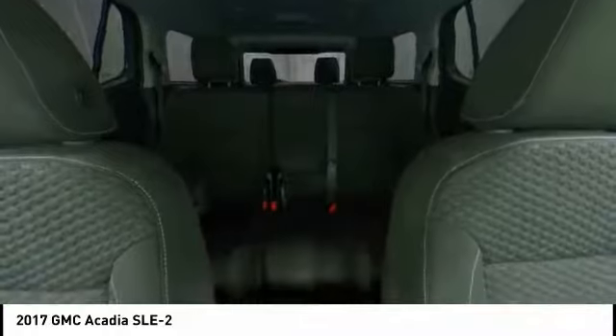Power liftgate, backup camera, anti-lock braking system, steering wheel audio controls, keyless entry, remote engine start, leather-wrapped steering wheel, Bluetooth, driver airbag, adjustable steering wheel.